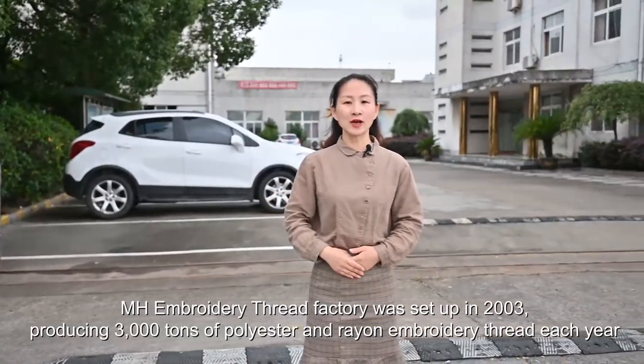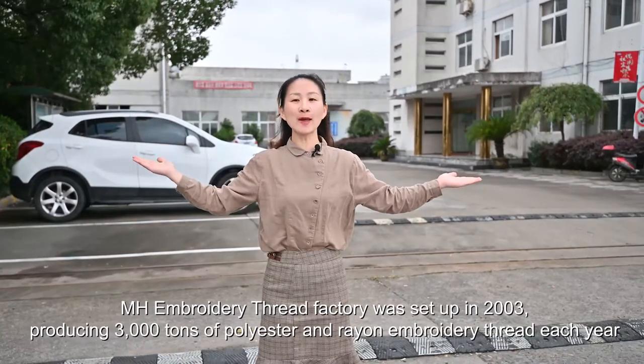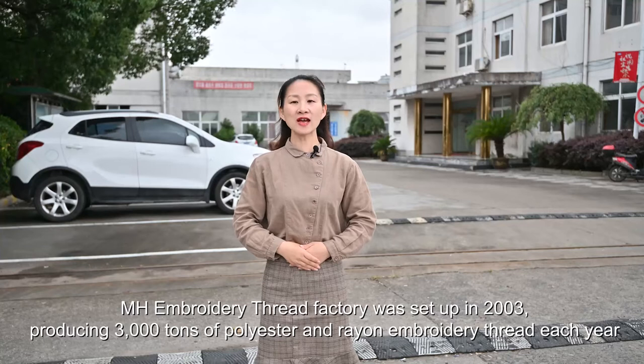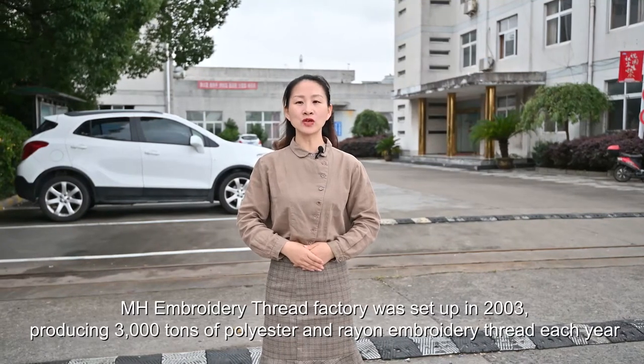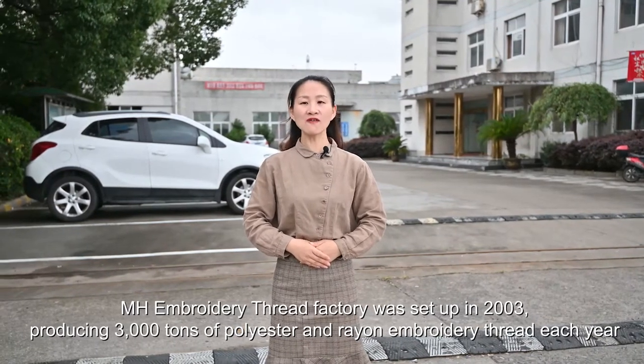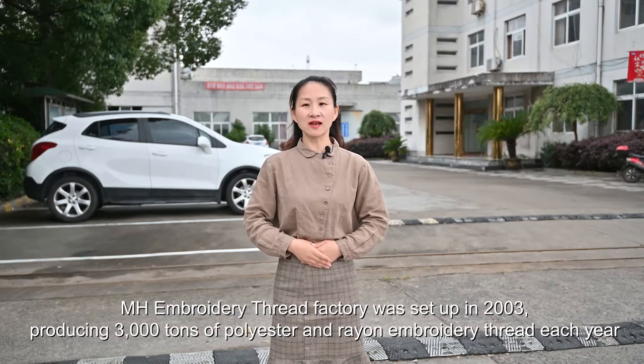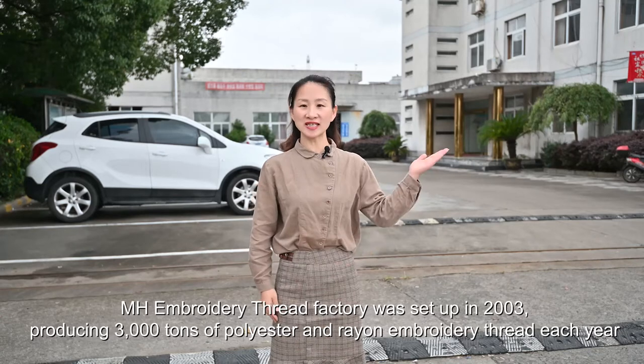Hi my friends, now we are in Ningbo MH embroidery thread factory. Our factory was set up in 2003. Our factory can supply more than 3000 tons each year. Now I will show you our factory.